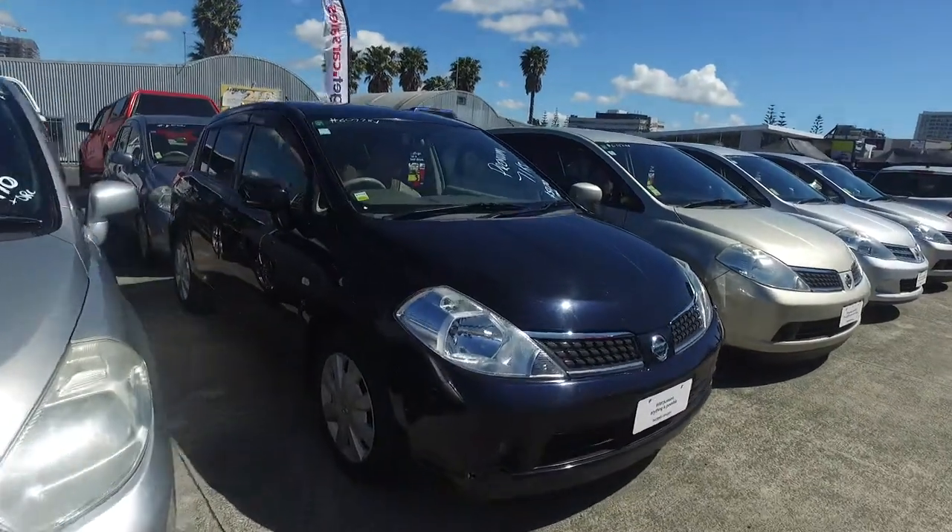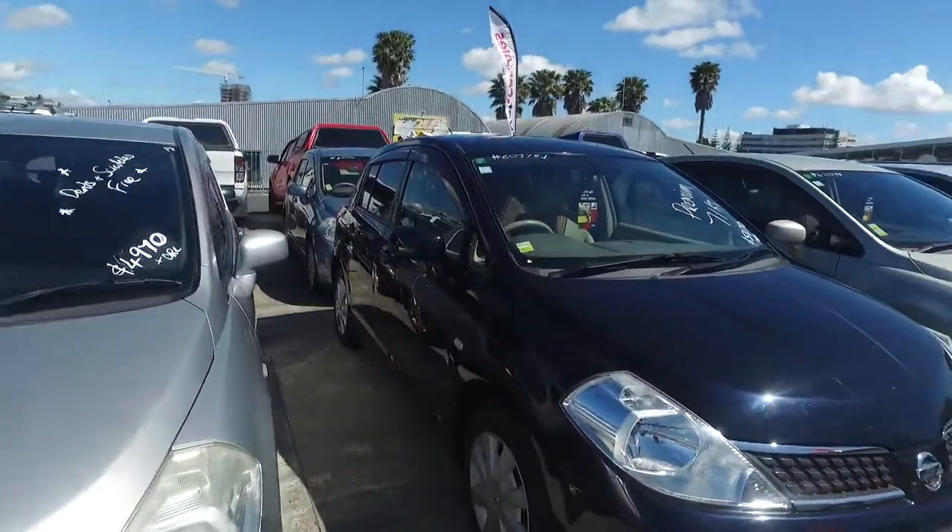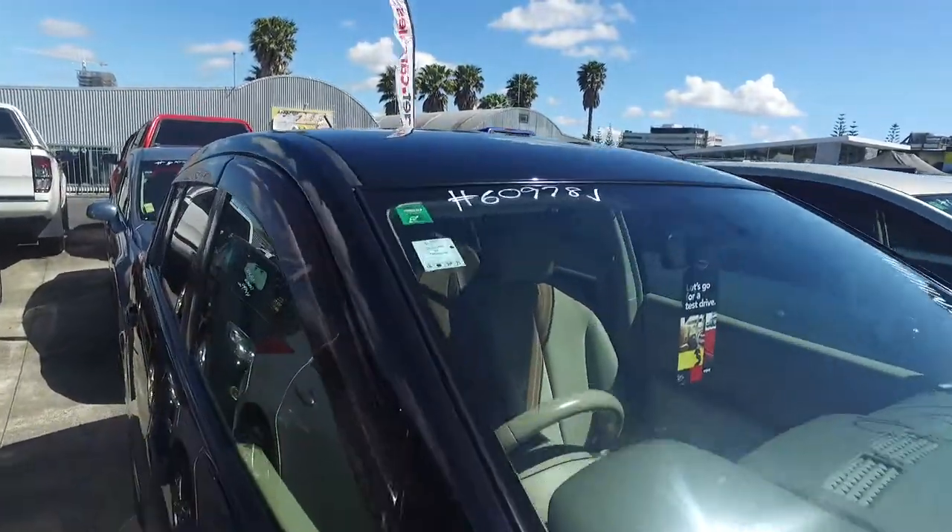So this is the one here that you've inquired on, the black one. As you can see we do have a few of them, but they do look good in the black. This one's your premium one as well and it's only done 71ks.